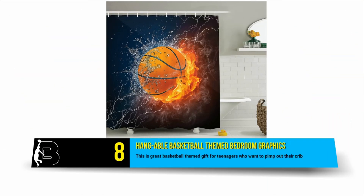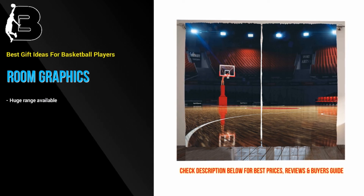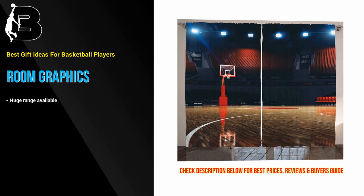At number 8 we have these awesome hangable graphics for a bedroom. The crew that makes these also makes some pretty cool and huge wall stickers. This is a great basketball-themed gift for teenagers who want to deck out their room.